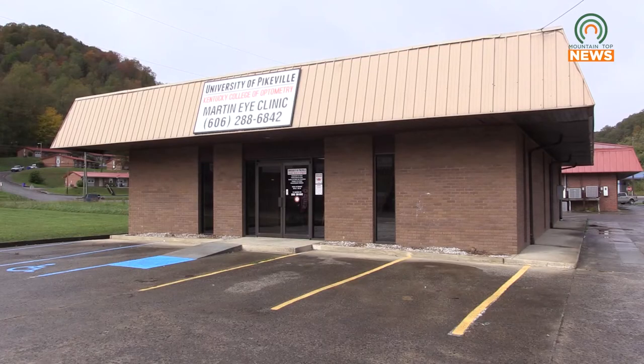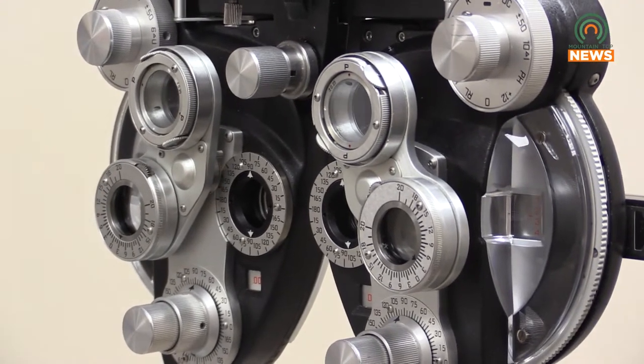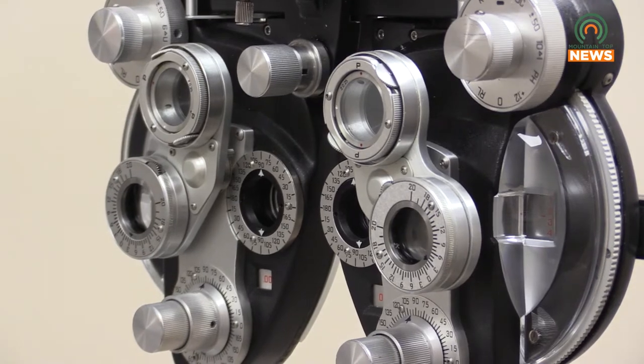It's exciting to have a new clinic in Martin, Kentucky. We really have a mission at the College of Optometry to serve the underserved of this region. And this really allows us to continue that mission to meet the needs of patients where they live. We found that patients in Appalachia like to stay home, and we want to bring eye care to where they are. And by doing that here in Martin, Kentucky, we're able to bring eye care to the patients.